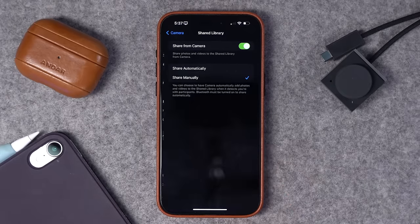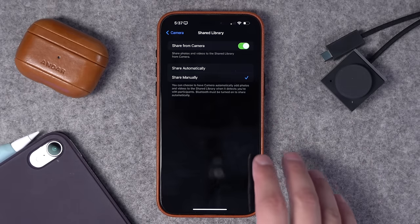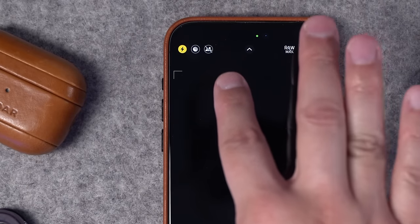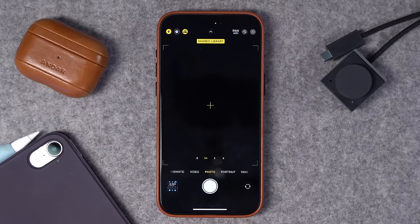If you scroll up, you'll see Shared Library settings and you can have the option to share from camera. I choose to share manually — when in the camera app, you'll see a little person icon in the top left corner. If it's off, pictures won't be sent to my shared library which I share with my wife. If I tap it on, the picture I'm about to take will go to our shared library and she'll see it. I like having Shared Library off by default and toggle it on when I'm taking pictures of the kids or at an event. If you haven't set up Shared iCloud Photo Library, I highly recommend it.